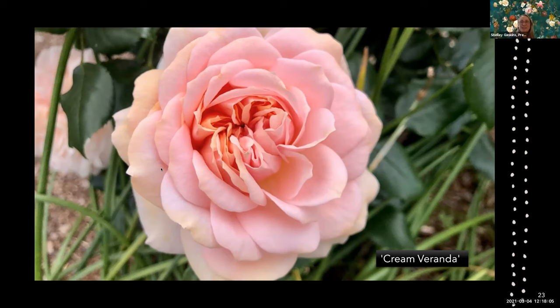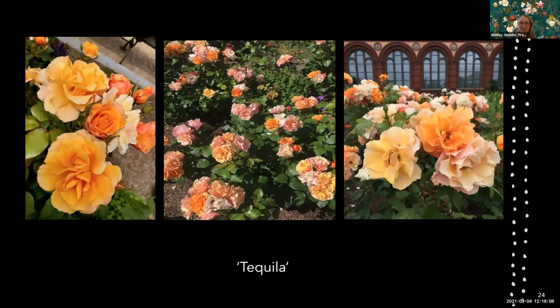Tequila is probably one of my favorites — I could tell because I had so many pictures of it. This color looks perfect with the Arts and Industries Building behind it. It blooms so much, though it doesn't have perfect disease resistance — I have seen it defoliate and then refoliate — but the color is incredible, so many colors, and it is one of my favorites.